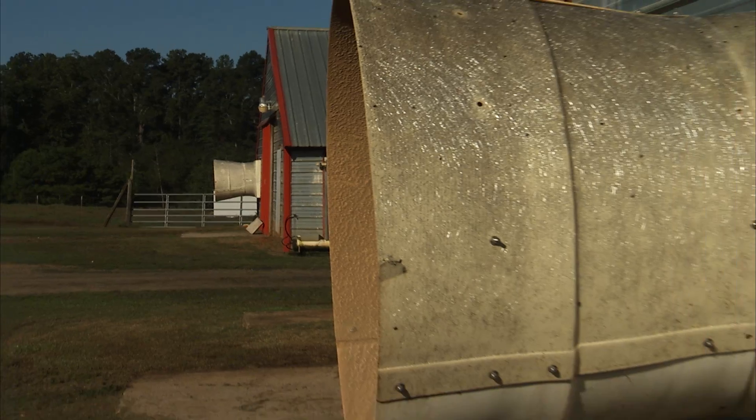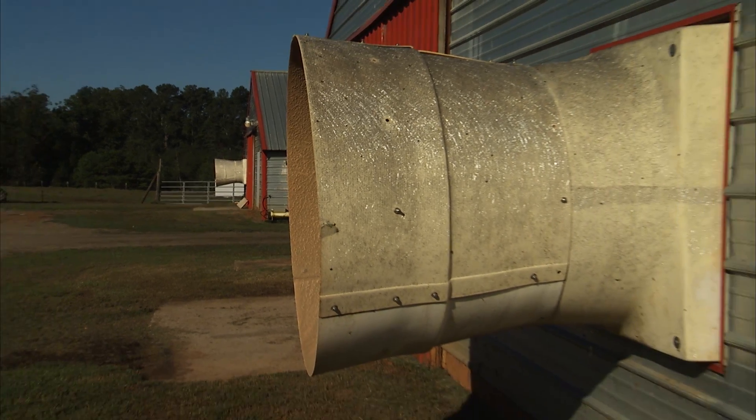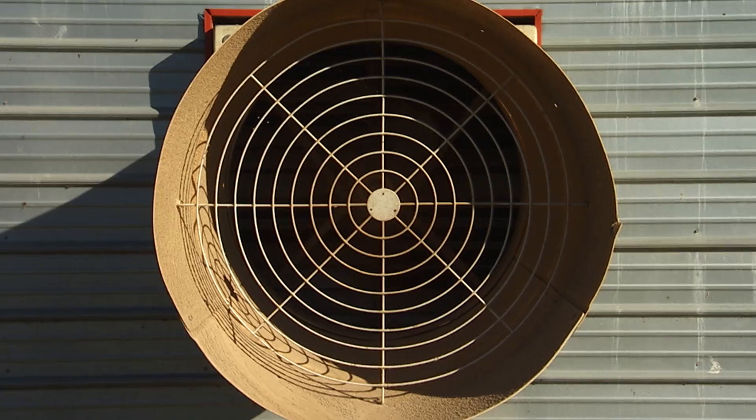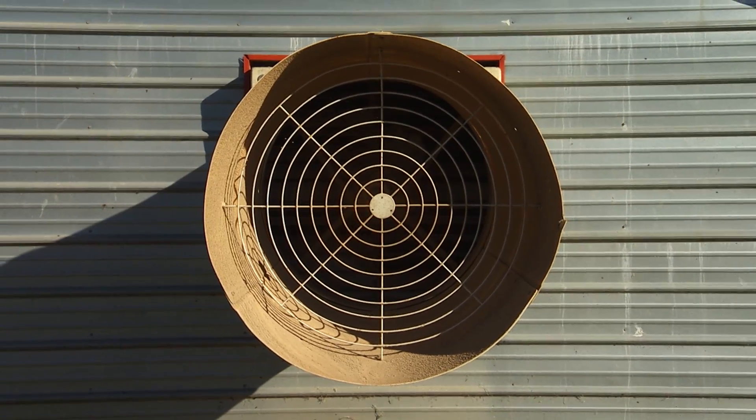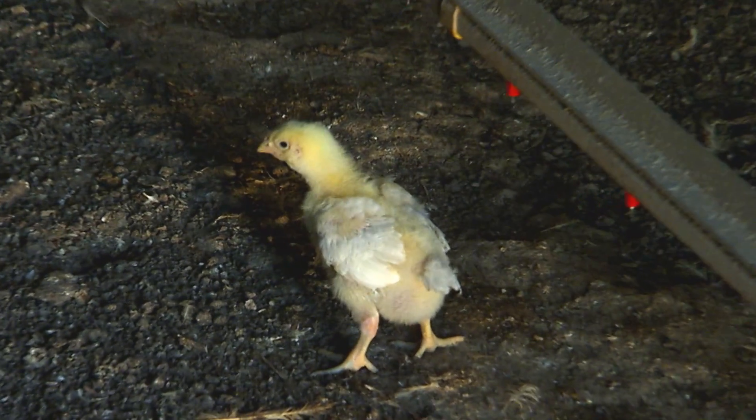So we want that air. We turn on more fans toward the back of the house. It's a tunnel-ventilated house, and that air is going to come in through the front at the cool cells, run through those feathers and over top of the birds, take that heat off of them, and expel it out of the fans.